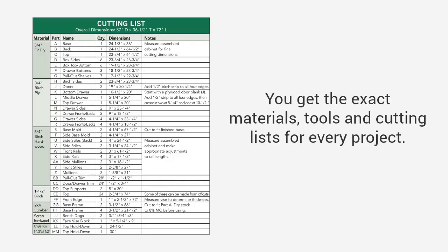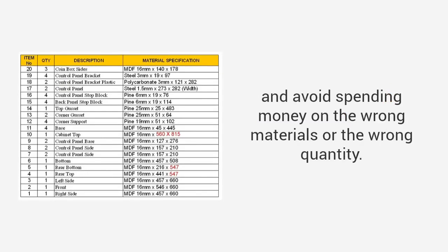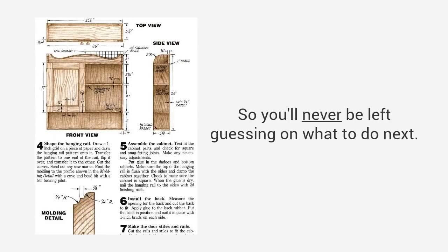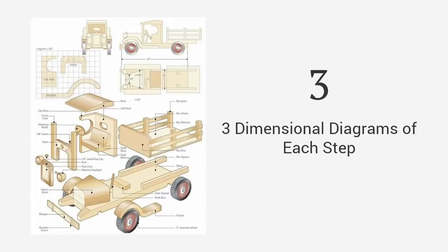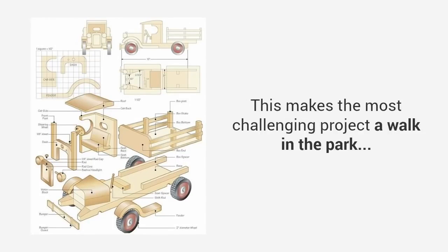You will be able to buy exact amounts, which means you'll avoid multiple trips to the store and avoid spending money on the wrong materials or the wrong quantity. Detailed, hold-you-by-the-hand instructions that guide you from start to finish, so you'll never be left guessing on what to do next. Three-dimensional diagrams of each step, including the finished project and exploded views, so no detail is left out. This makes the most challenging project a walk in the park.